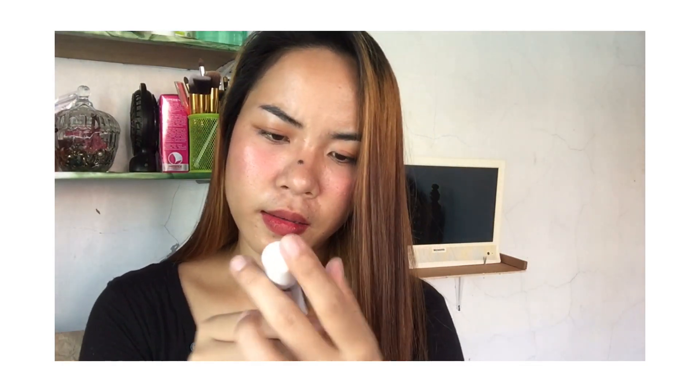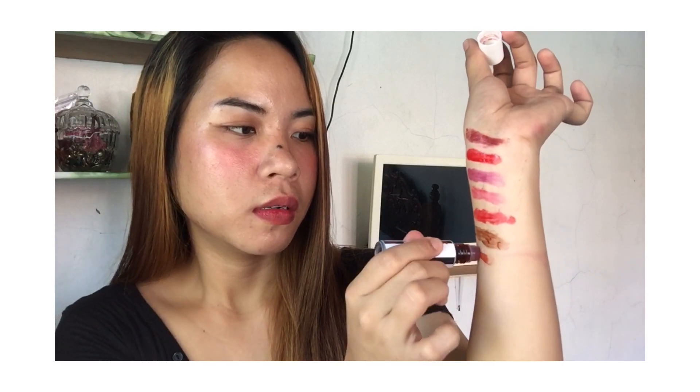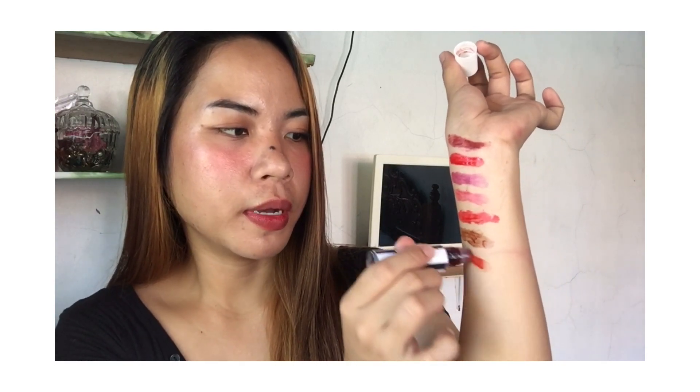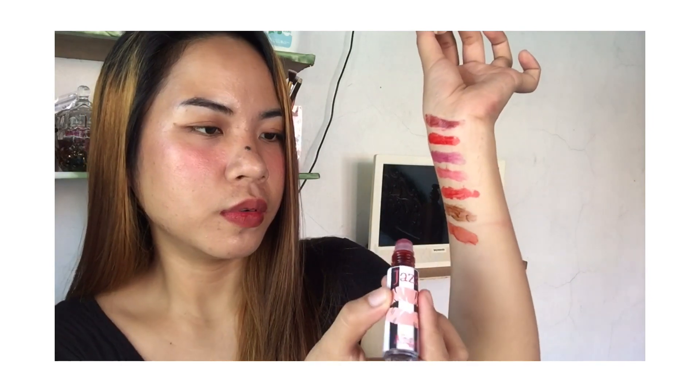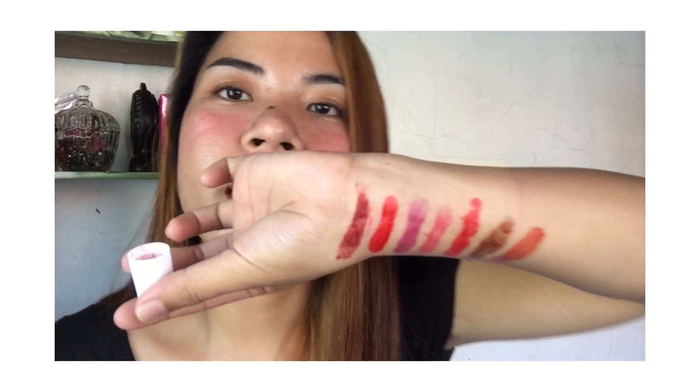The next one is Angel. There's the color — it has an orange tone. That's the color — Angel. It was a bit hard to see.